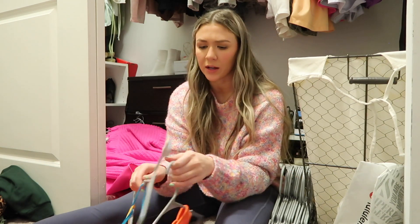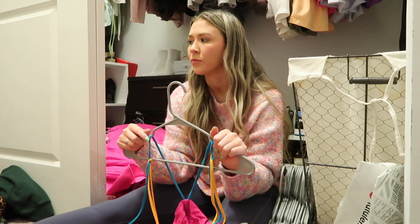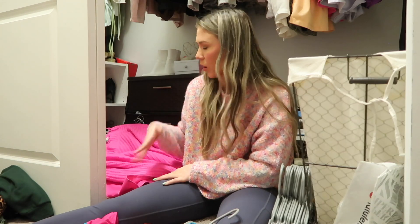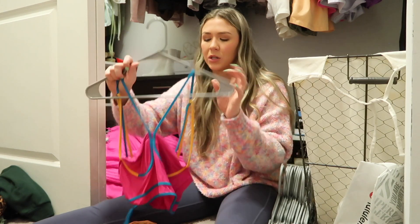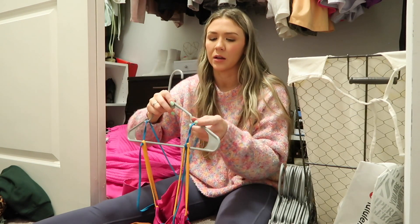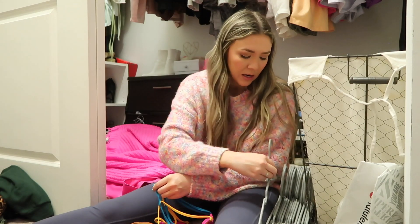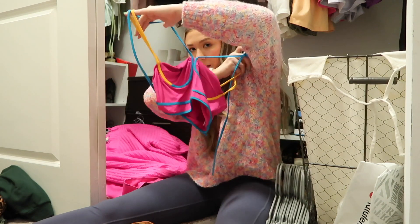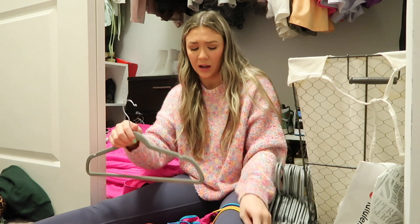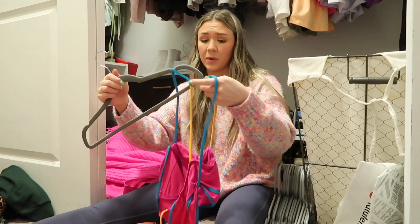I'm right by my bathroom where the litter box is for the kitty cats, and Banks thought it would be a great idea to take a bathroom break right now, so the smells over here are great. I realized I have not been getting rid of a lot of the pink section — a lot of that stuff is new or I already know I really like it. But we do have this little number I bought for Music Midtown, which is a music festival in Atlanta. I didn't end up wearing it but I feel like I could do something fun with it, so I'm going to save her.